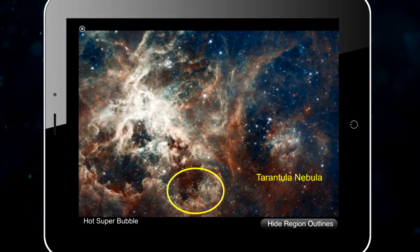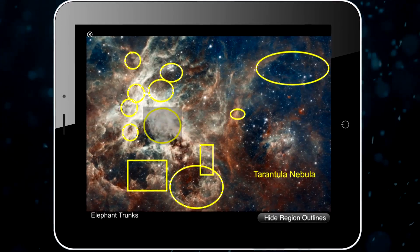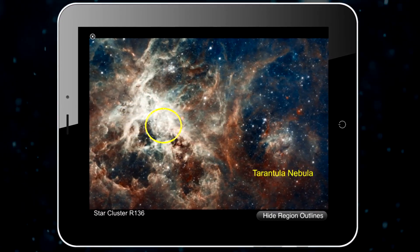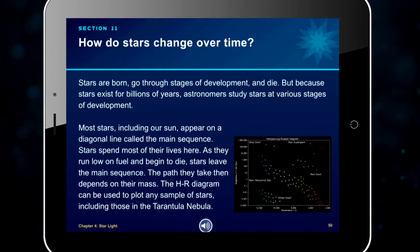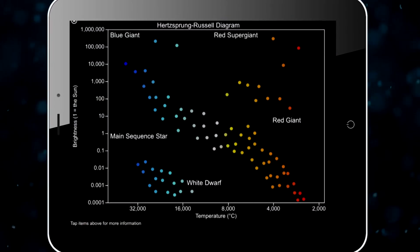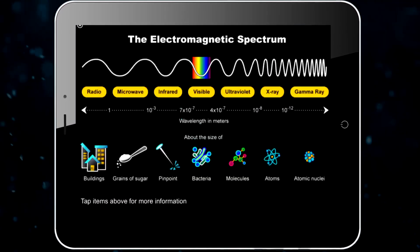Highlights include the Tarantula Nebula, Hot Super Bubble, Elephant Trunks, and Star Cluster R136. Content has been mapped to state standards and a teacher guide developed. The book features interactive graphs like the Hertzsprung-Russell diagram, with sections on main sequence stars, and the electromagnetic spectrum.